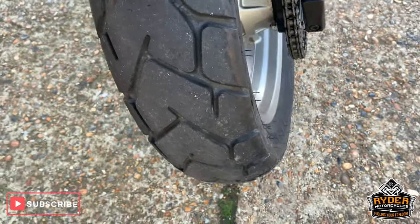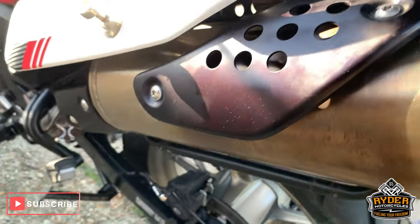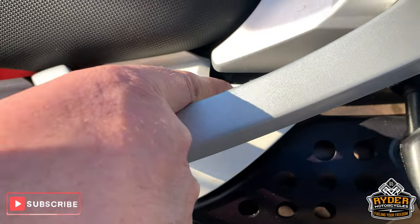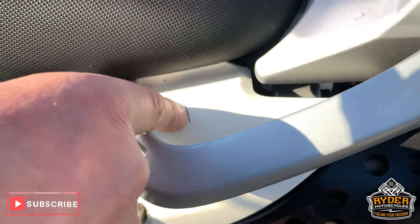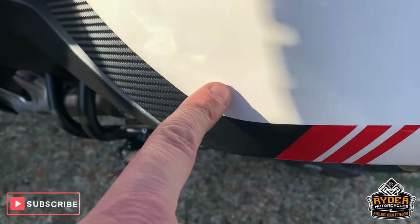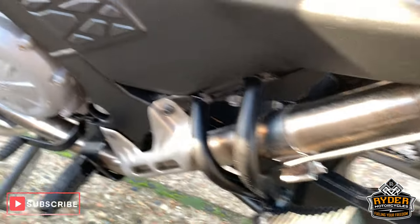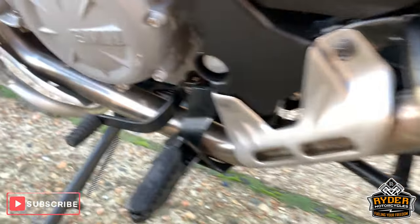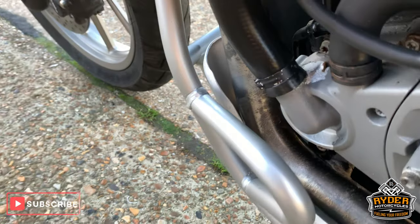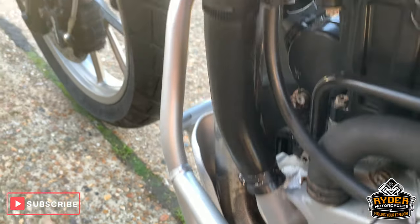Red tyre. Nice down the sides there. This side of the engine again - red.